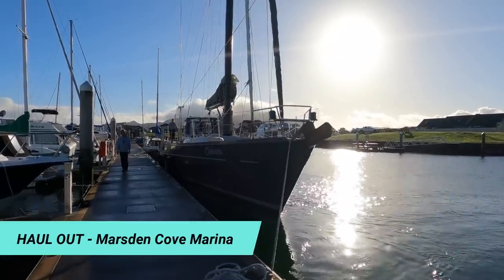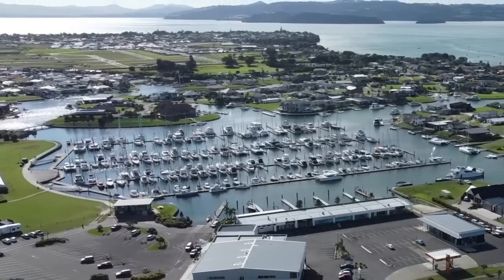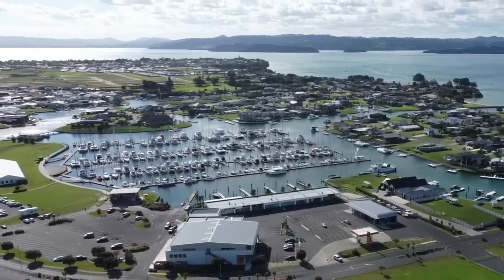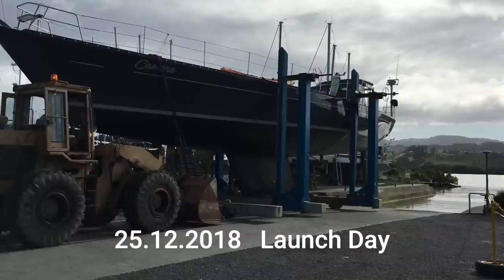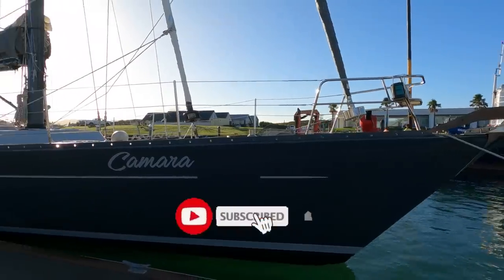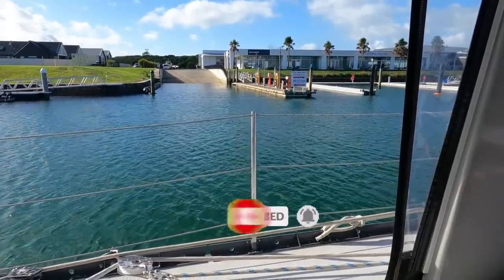Today we are hauling out Camara. We are at Marston Cove Marina, which is a beautiful marina with brand new haul-out and hard stand facilities and one of the few that can handle a yacht of Camara's size, draft and tonnage. It's been nearly three and a half years since we launched Camara and she's been in the water, so it's time for new anti-fouling. We're on the dock opposite the slipway waiting for the tide to come in a bit more and then it's time for the haul-out.